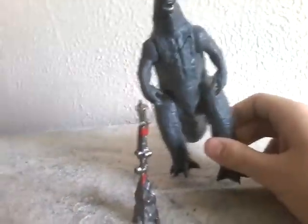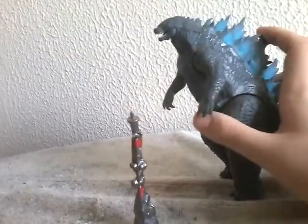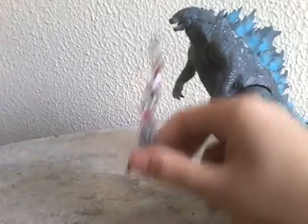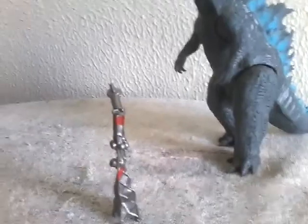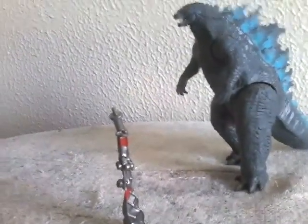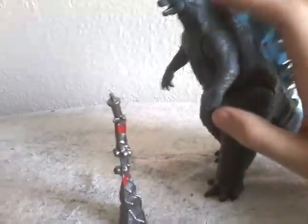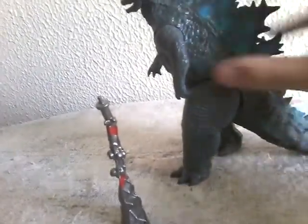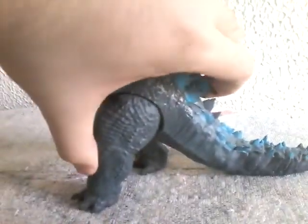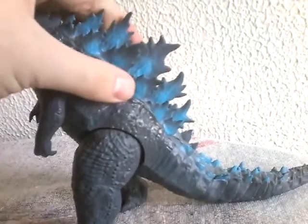Like I said, I'm not going to go too much about this figure. I'll go over the paint job and all that stuff, and I'll go over the Radio Tower, which is the only accessory it came with. You guys know it has the same amount of articulation, same battle damage. The only difference is it's just a bit more brighter color, and the spines are not as translucent.